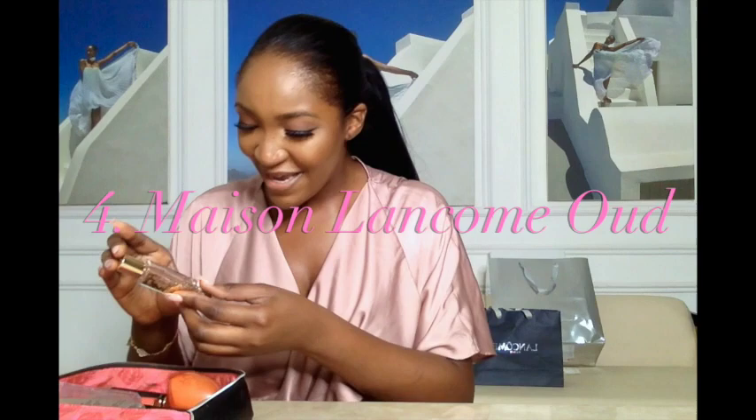Another thing I want to show you, as a brief intermission, is this Oud — it's from Maison Lancôme. And as you can see, it's practically finished. I spray it all the time so that I constantly just smell amazing.